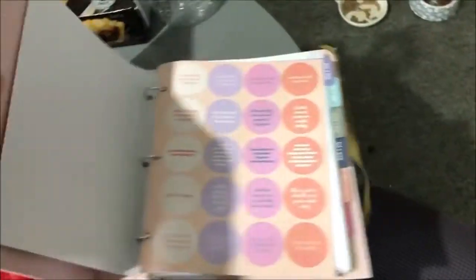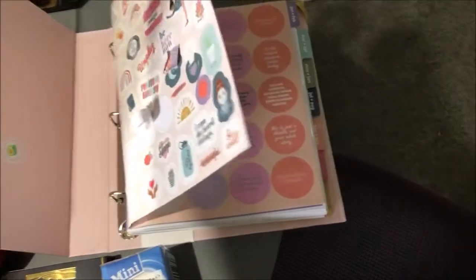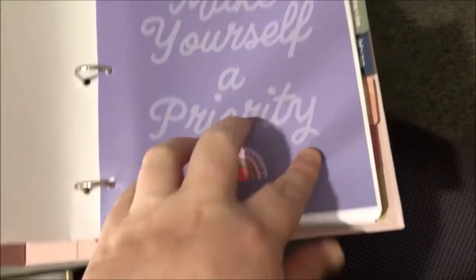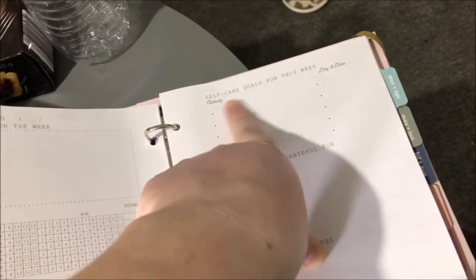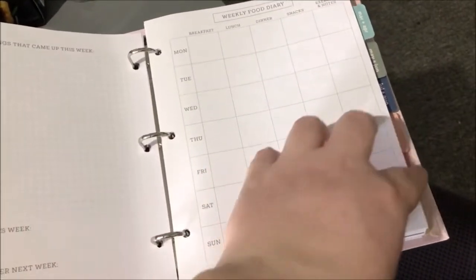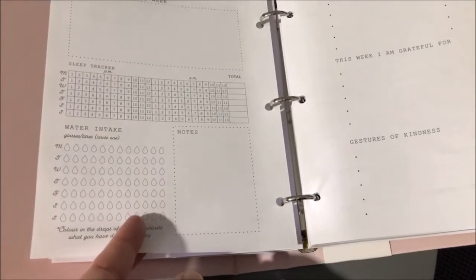I'll just open it up — it's got stickers at the front, though some fell out. I probably wouldn't use many anyway. There are little ones with sayings on them. It goes from January all the way through to December, with different sections each week: your intentions for the week, sleep tracker, water intake, notes, self-care goals, activity day and time, things you're grateful for, a food diary, thoughts and feelings, what went well this week, and what could be better next week — then you start over. I'm actually going to give that a try next year.